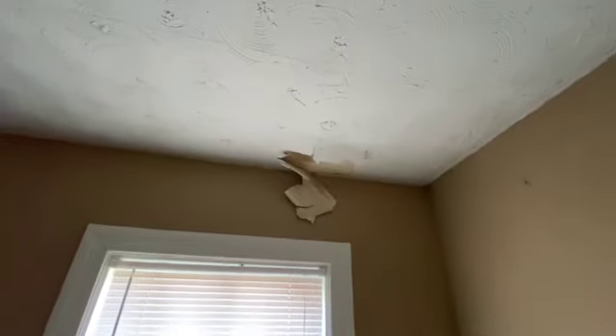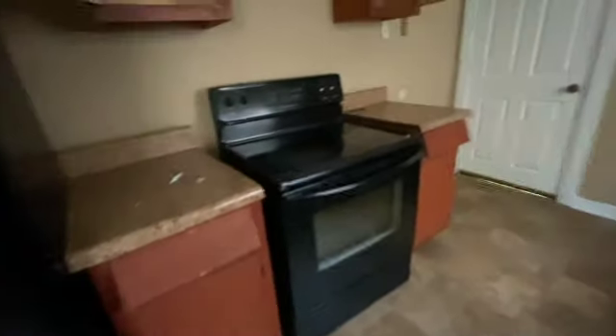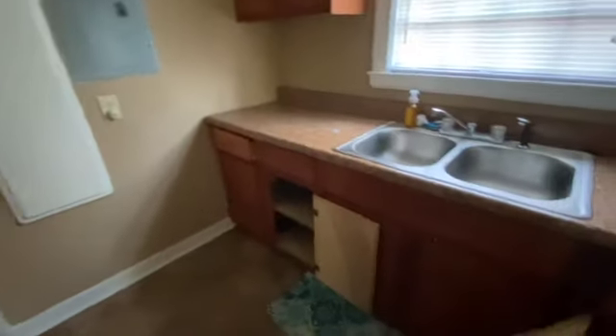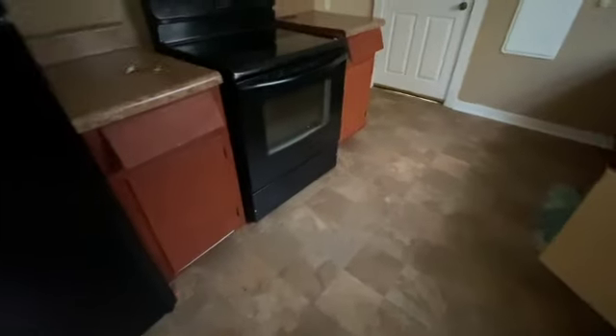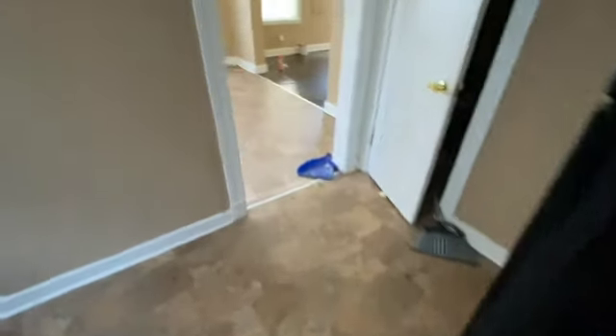In the kitchen, the paint is peeling off the ceiling. The oven has not been cleaned, and there's a lot of stuff left in the cabinets. The refrigerator has not been cleaned out. The kitchen floor has some major dips and really soft spots in the flooring that may need to be checked out.